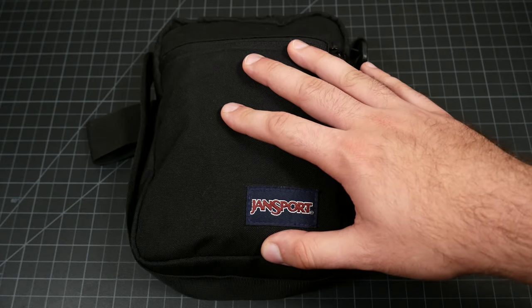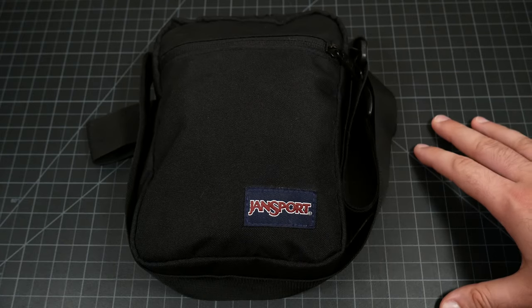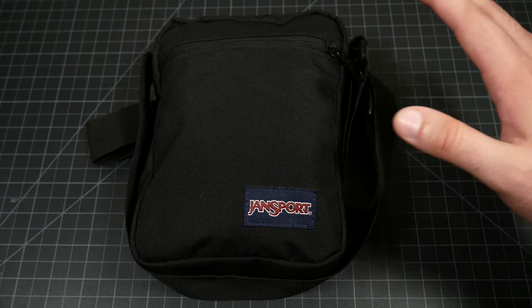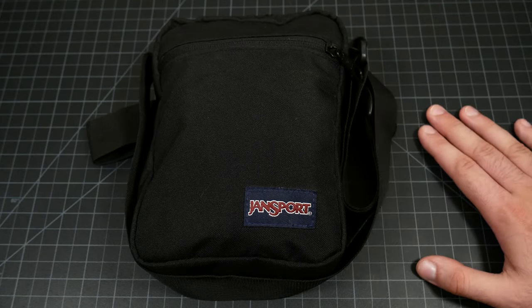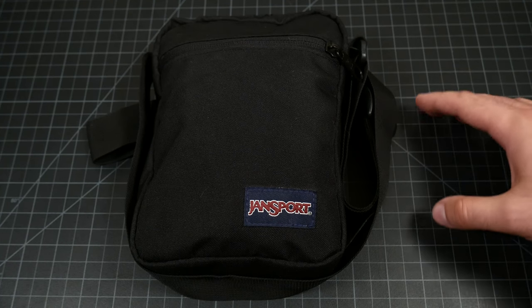I prefer to call it a man purse, just because I don't really care, and because I like the reaction I get out of the supposed non-fragile alpha males that pretty much piss their pants when they hear the term "man purse" and get all upset. If you're one of those people, cry about it in the corner — don't care.